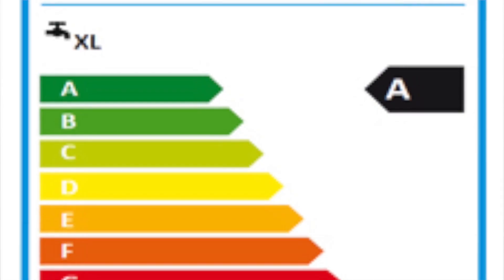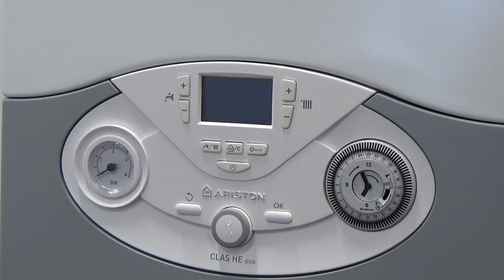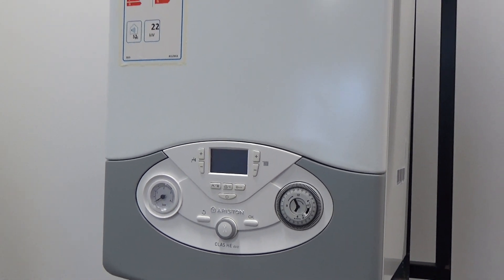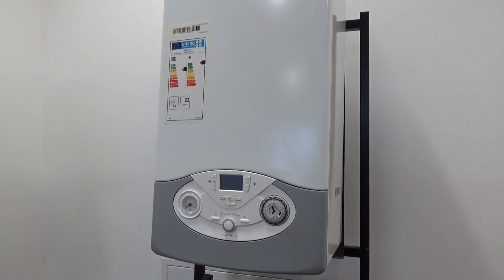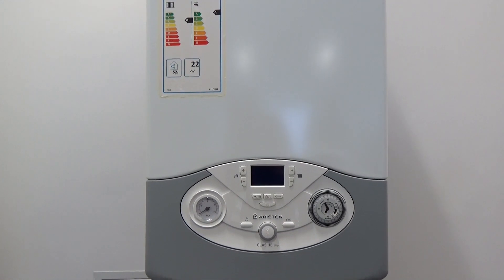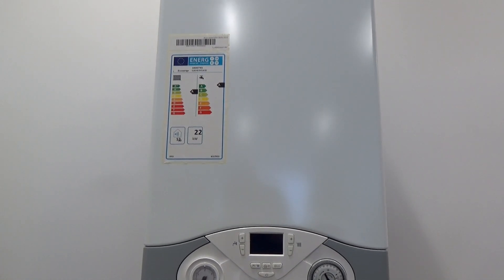ERP legislation comes into effect on the 26th of September 2015 and its aim is to reduce emissions, to make the product more efficient and thus help save the customer money. The legislation is applicable to all space heating products with a rated output of less than 400 kilowatts in the form of eco design, with all products less than 70 kilowatts also needing correct energy labels.